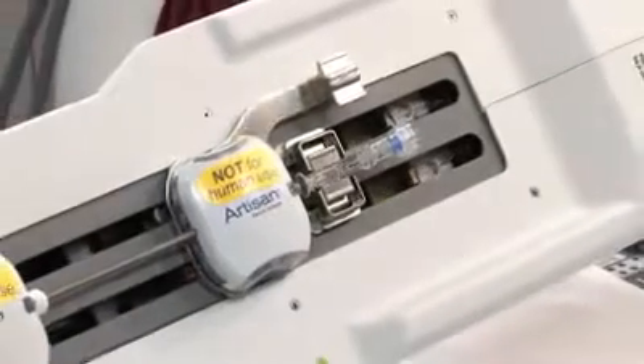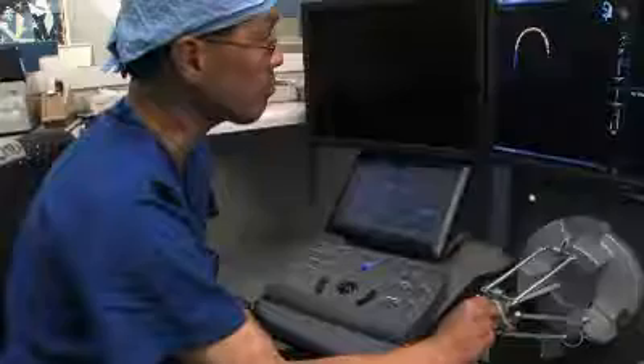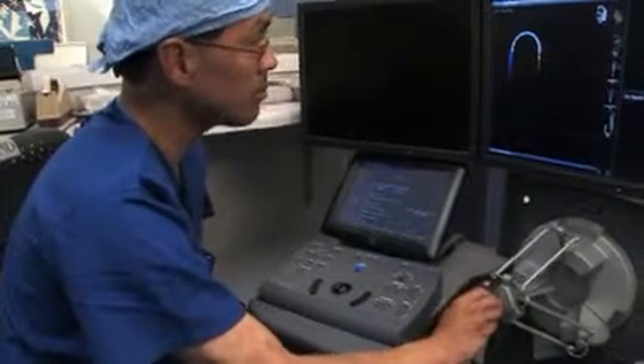The process of catheter ablation is designed to focus on and treat a certain area of the heart where the heart rhythm problem originates. We do that by killing a small number of cells. I use the technical term 'ZAP' — you're actually killing little islands of cells responsible for the heart rhythm problem.